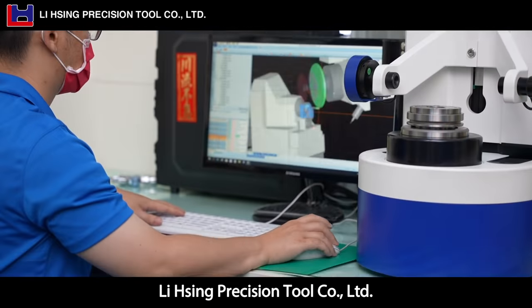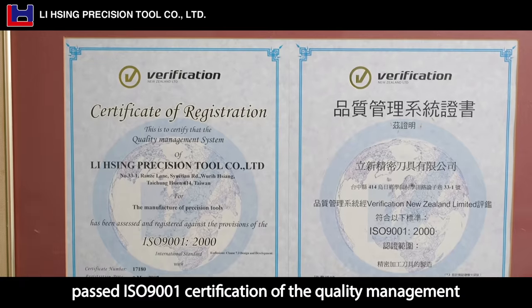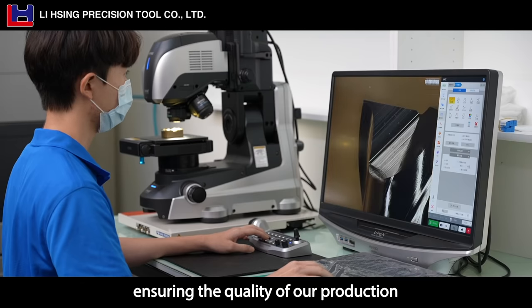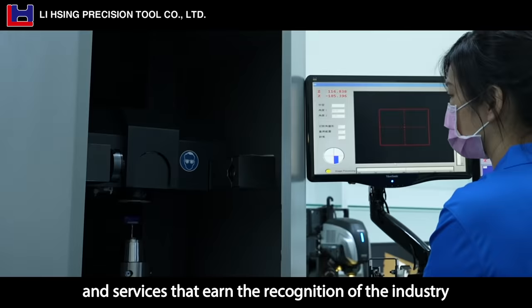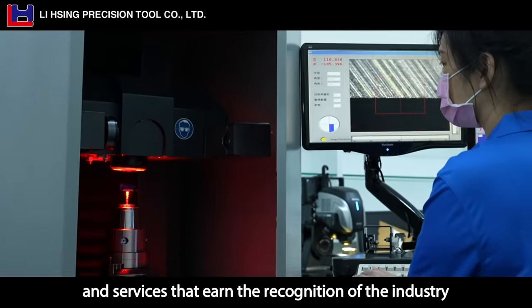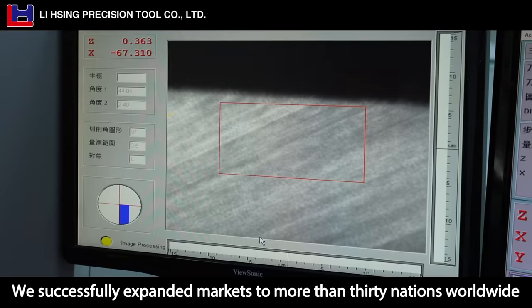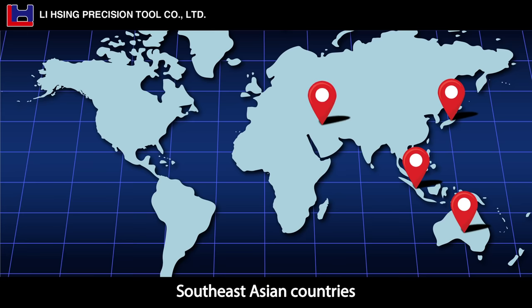Lixing Precision Tool Company Limited passed ISO 9001 certification of the Quality Management System, ensuring the quality of our production, R&D and services that earn the recognition of the industry. We have successfully expanded markets to more than 30 nations worldwide, including Japan, Australia, and Southeast Asian countries.